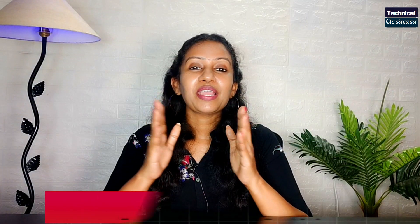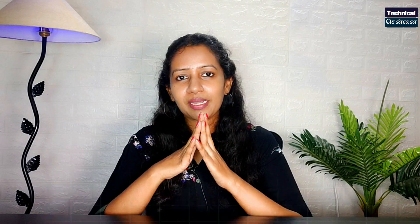You will get an upgrade in the X70 series. Samsung A52s is already launched in India. If you want a launch video, please comment in the comment section.